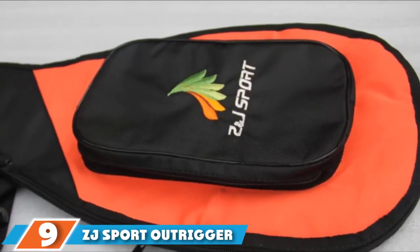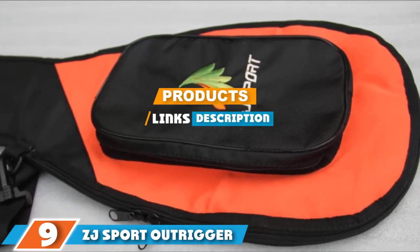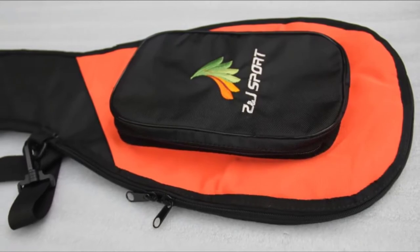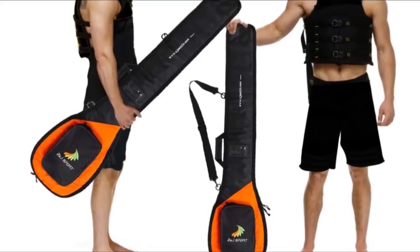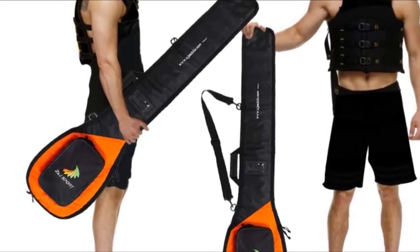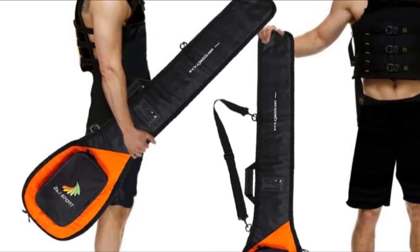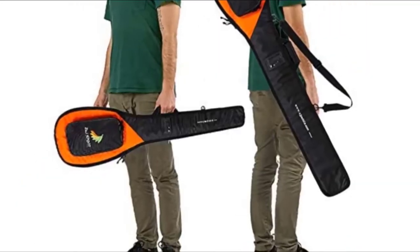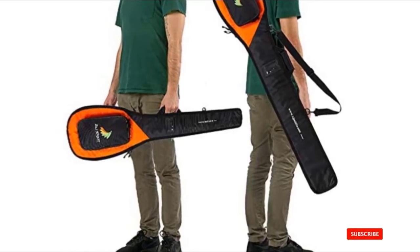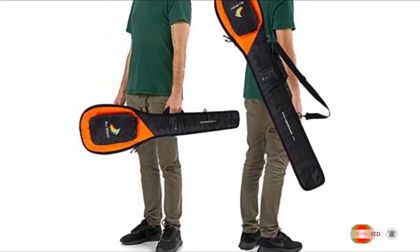At the ninth position of our list, we have ZJ Sport Outrigger Kanai Paddle Bag. It can easily accommodate two paddles of 52 inches. However, if your paddle has got a large face, you'll be struggling a lot to fit it around the face. This problem will cease to exist if you get a paddle with a smaller face. Since the strap is adjustable, you can take it off if you don't need it. The handle strap can be used if you wish to carry it around by hand. Overall, it is a good paddle bag for everyday use.